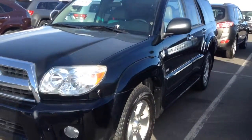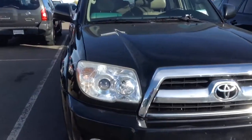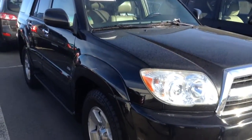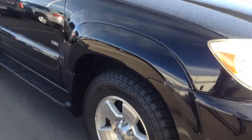Good morning, Jeff Hansen from Sean BMW. I thought I'd come out this morning and take a quick video on this 2007 rear-wheel drive Toyota 4Runner SR5, black and tan. Quick walk around on the car.